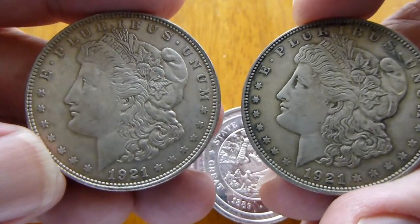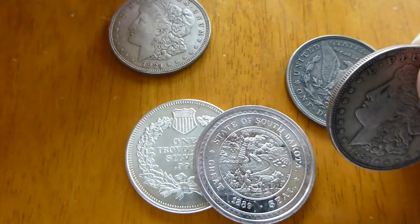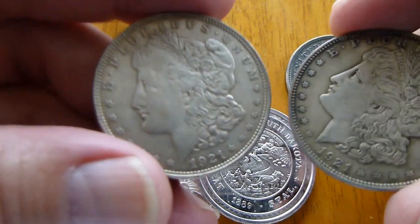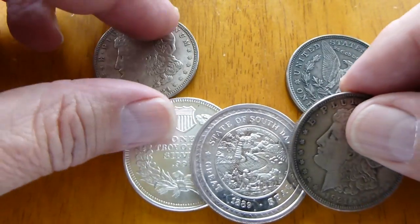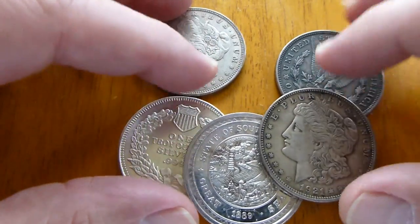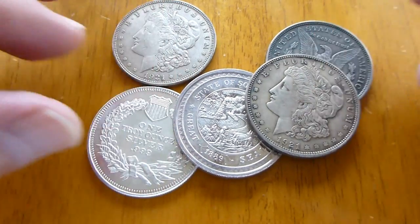Nothing special about these — these are all 1921 — so there's three more to add to my stack. Since silver prices are going up, I may from time to time stop in and buy a few more of these to fill my roll up. Thanks for watching.